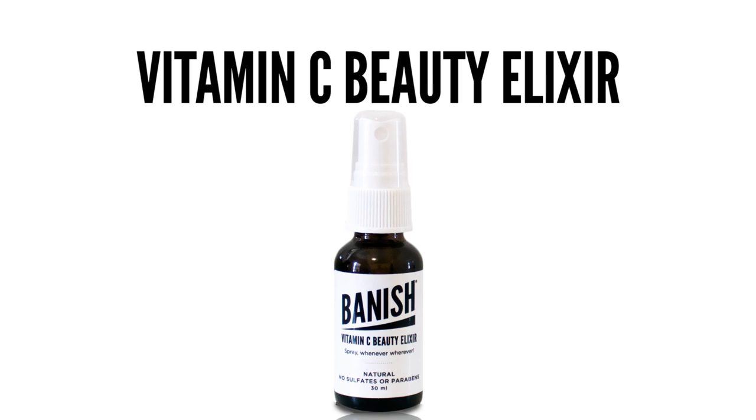Now to just tone my skin a little bit, I'm going to go in with the Vitamin C Beauty Elixir. And now I'm going to use the Pore Smasher.